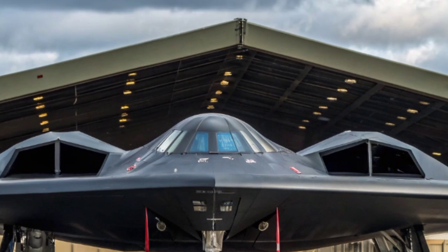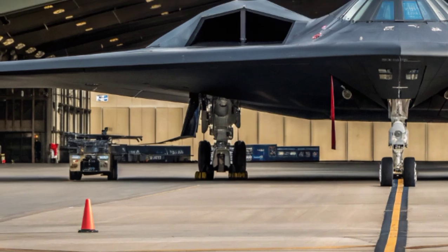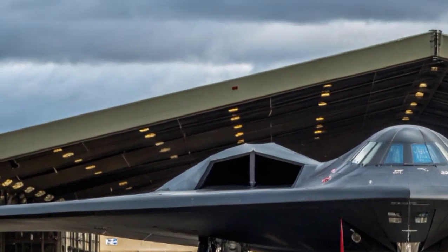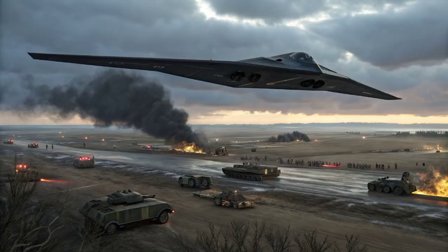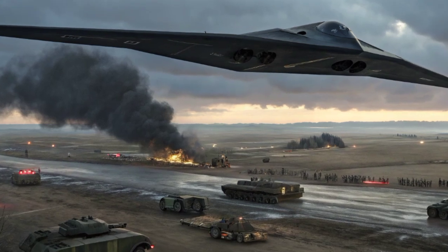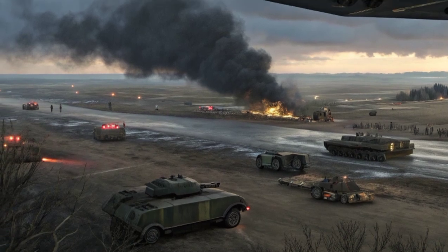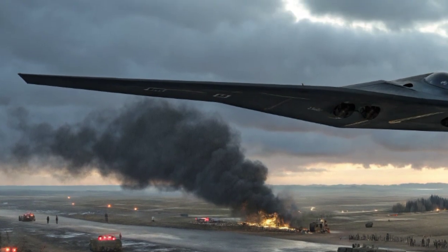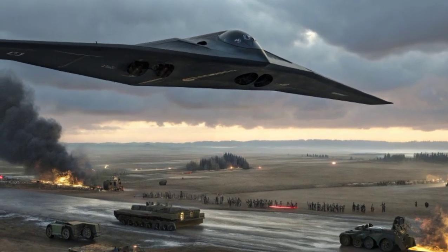The B-2 Spirit was developed by Northrop Grumman as part of the United States Air Force's Advanced Technology Bomber Program. The idea was clear: create an aircraft that could fly into heavily defended airspace undetected, drop nuclear or conventional weapons, and escape before the enemy even knew it was there. Unlike traditional bombers that relied on speed, altitude, or heavy armoring to survive, the B-2 was designed around the concept of invisibility.